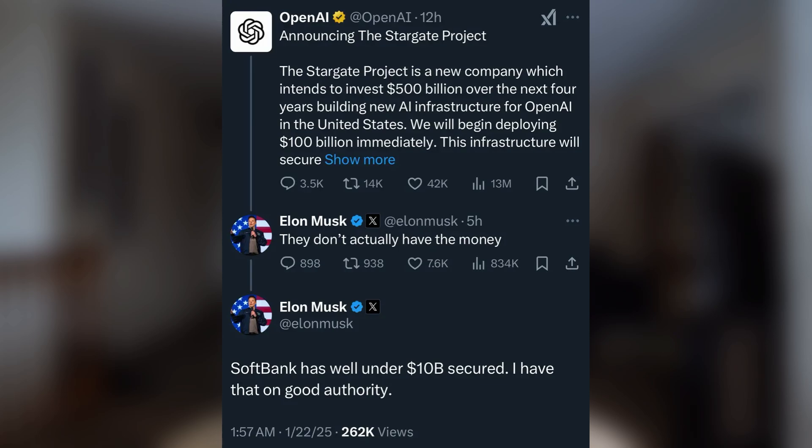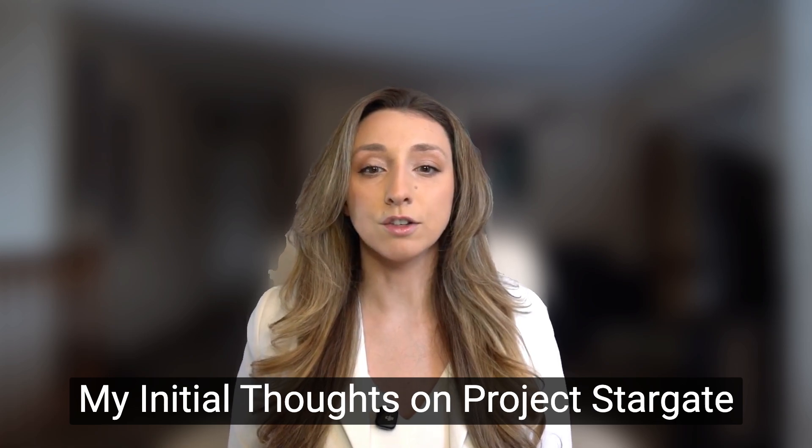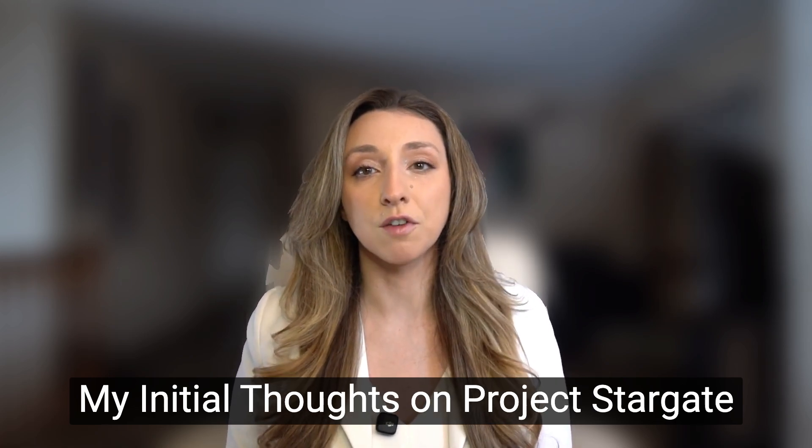Despite the hype, the project has raised more questions than answers. Its initial $100 billion investment has been criticized, with Elon Musk claiming the funding isn't actually secured, and Sam Altman arguing with him on X. Trump promises to expedite construction through emergency declarations and by revoking Biden-era AI regulations. When I first saw Project Stargate, it sounded like a massive federal government project — a big flashy AI push from Washington. But here's what's so important to understand: it's not. It's entirely private. OpenAI, SoftBank, Oracle, and MGX are the ones funding this, not the government. Trump just announced it and his only promise is to cut the red tape. That's a huge difference. If Stargate works, it's a win for private companies. If it crashes and burns, it's all on them, not the taxpayers.